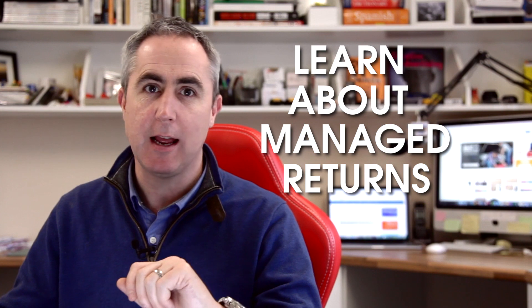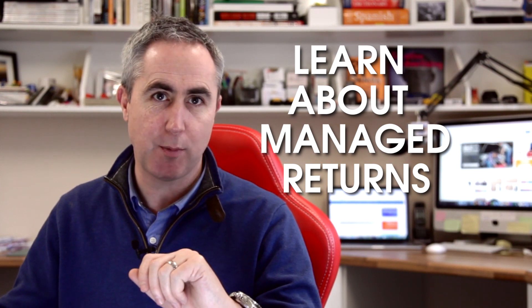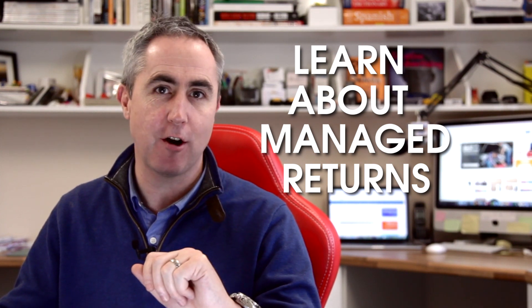Another important thing is to learn about managed returns. Even if you specify a returns policy and maybe even include a return slip in your sales, eBay can sometimes intervene and help buyers make a return using their managed returns process. A buyer can apply to eBay to make a return, and it forces you to have to respond. So it's worth learning about it and working with the system.